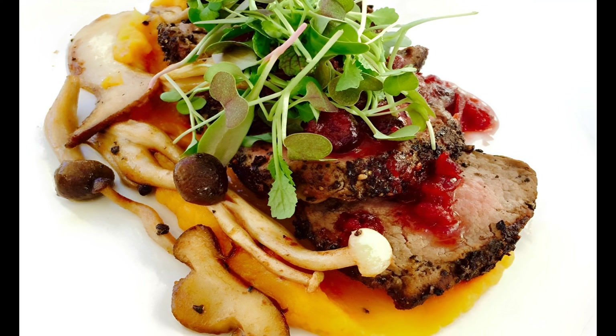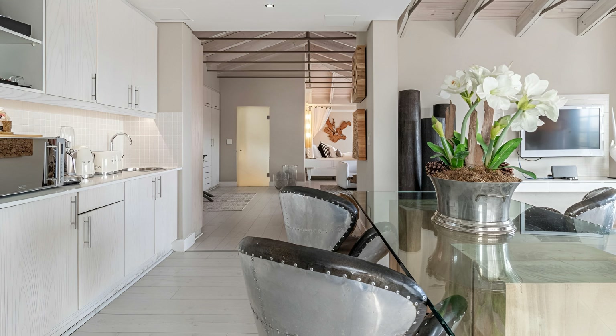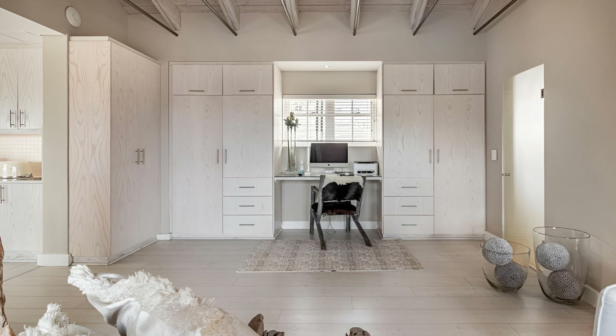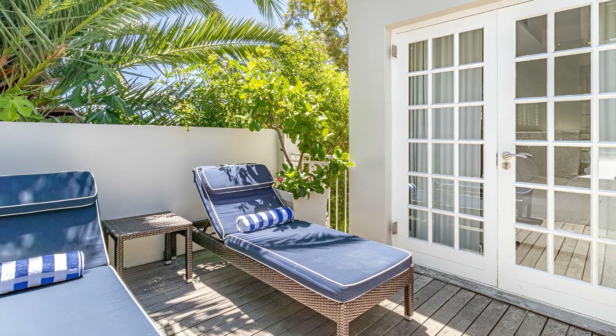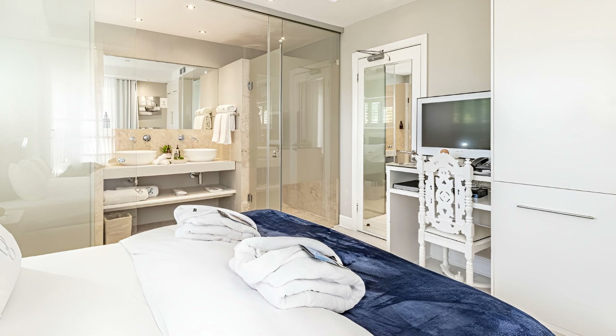Unwind at the Glen's own spa, which offers an array of soothing treatments perfect for rejuvenation. Fitness enthusiasts will appreciate the state-of-the-art gym and a large heated swimming pool. The Glen is also recognized for its delightful dining, with its in-house restaurant serving mouth-watering dishes created by award-winning chefs. The Glen Boutique Hotel and Spa is a captivating destination that embodies the perfect fusion of modern comforts and timeless elegance.